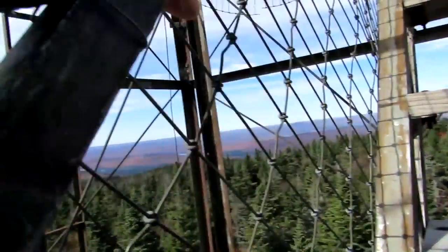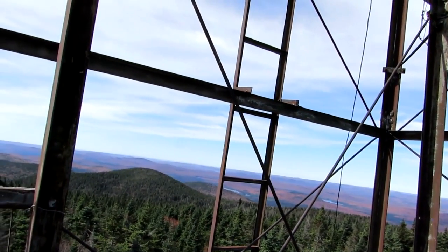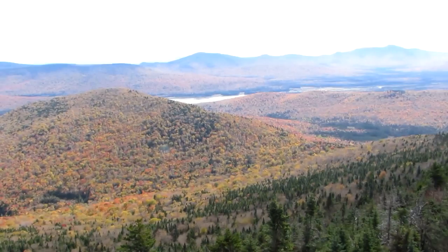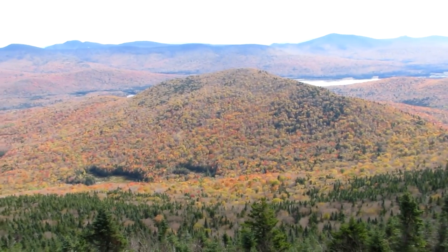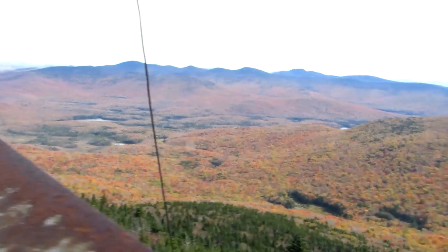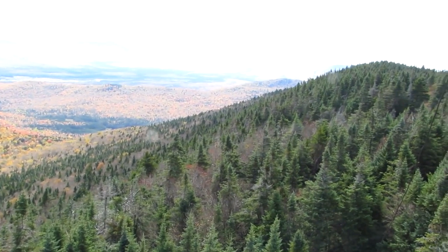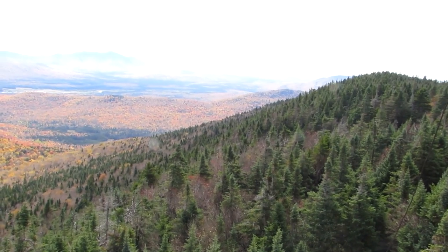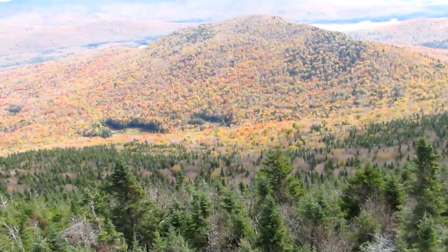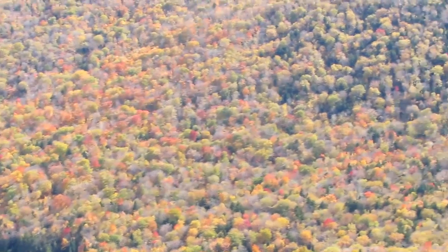Oh my god, this never ends. I could have taken the stairs on the side if I wanted to. You don't really need to go to the top — this is the view from almost the top. The wind's a little heavy. I don't know what I'm looking at or in what direction — I should have brought a compass. But the colors are past peak; you see a lot of yellow and brown, not a lot of red.